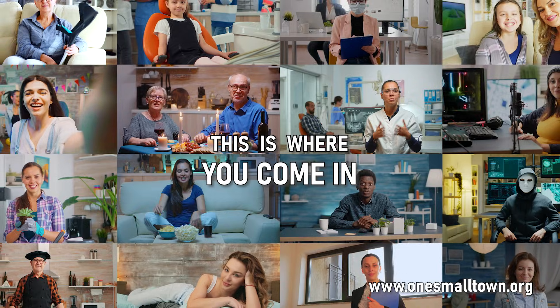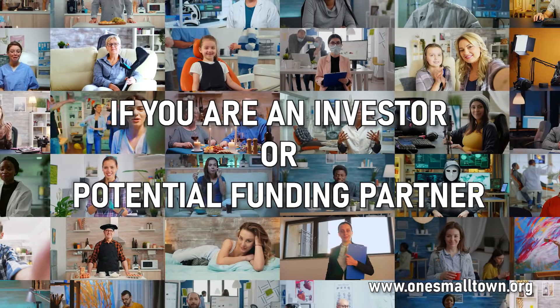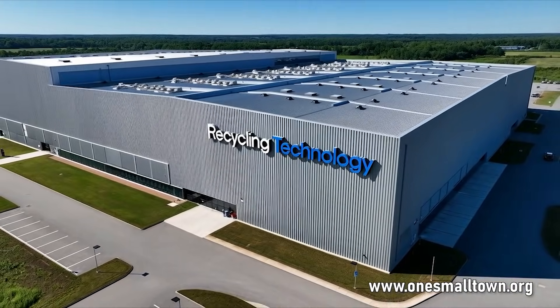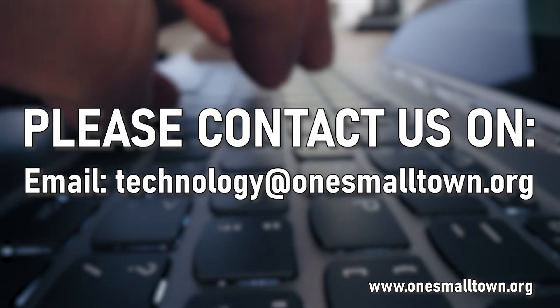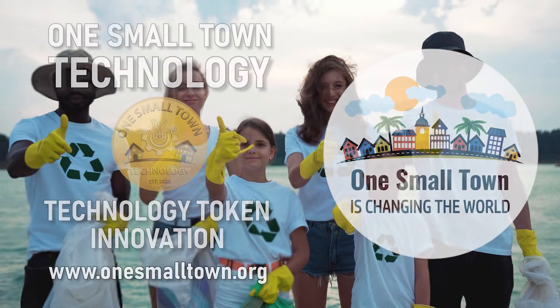And this is where you come in. If you are an investor or potential funding partner who wants to join us and set up recycling factories of this kind in your country, please contact us at technology@onesmalltown.org. And let's really start cleaning up our world.